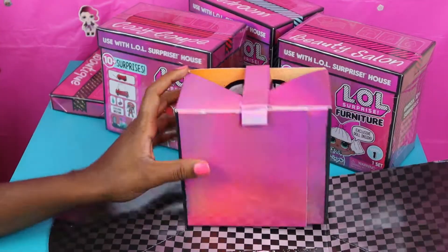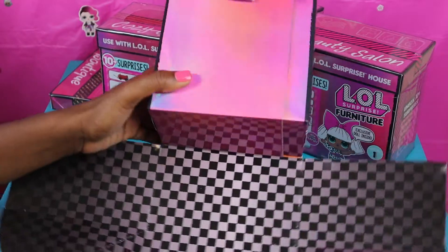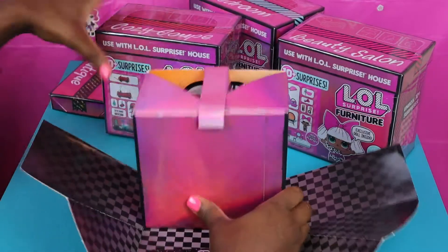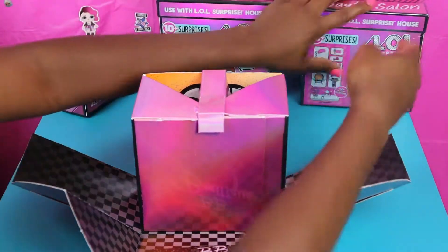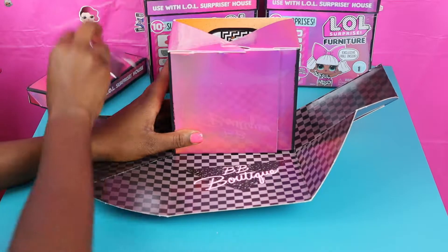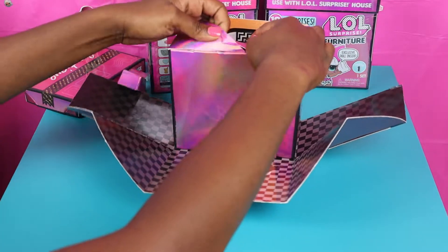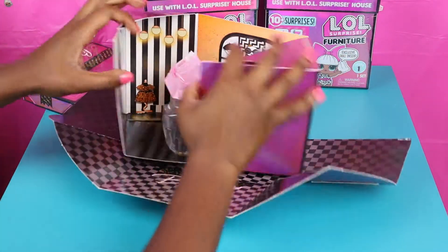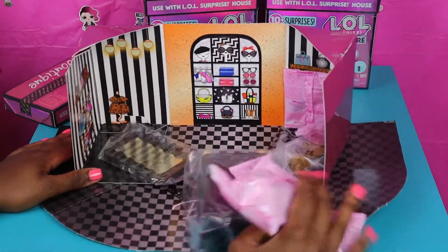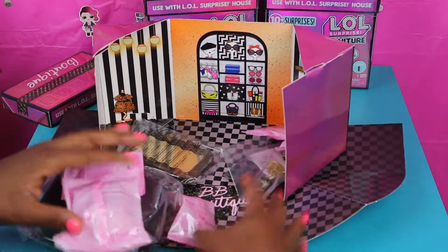Look at this! It's like a little stage. This is nice. So we're gonna take these out and open this up. Let's see — we take this out first and then we go ahead and open it up. Look at this! I like this! This is really like a boutique.